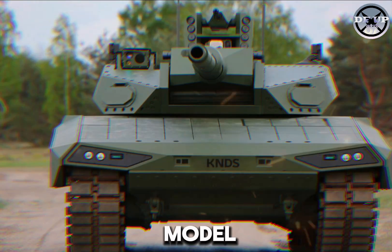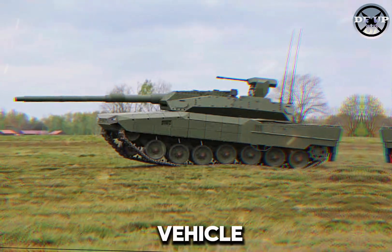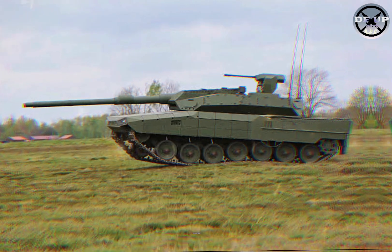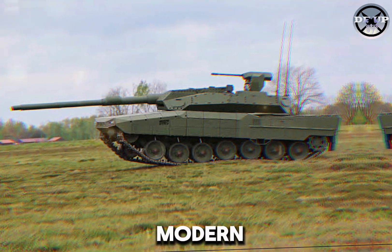This new tank model represents a significant leap forward in military vehicle technology, combining powerful performance with advanced detection capabilities to meet the demands of modern warfare.